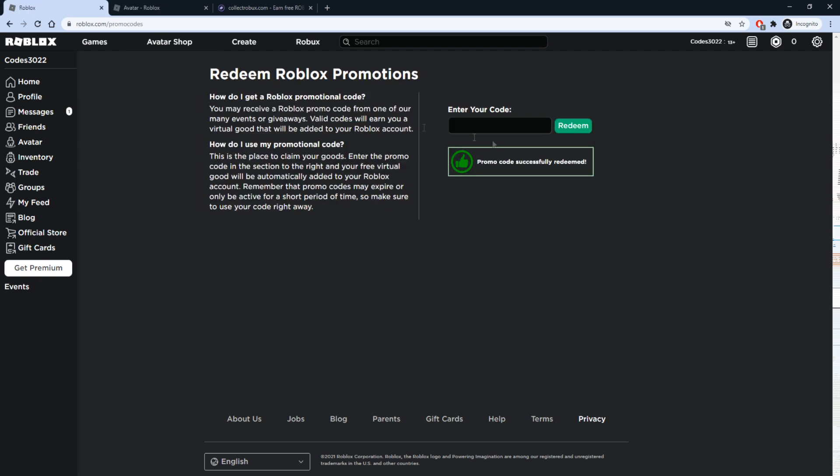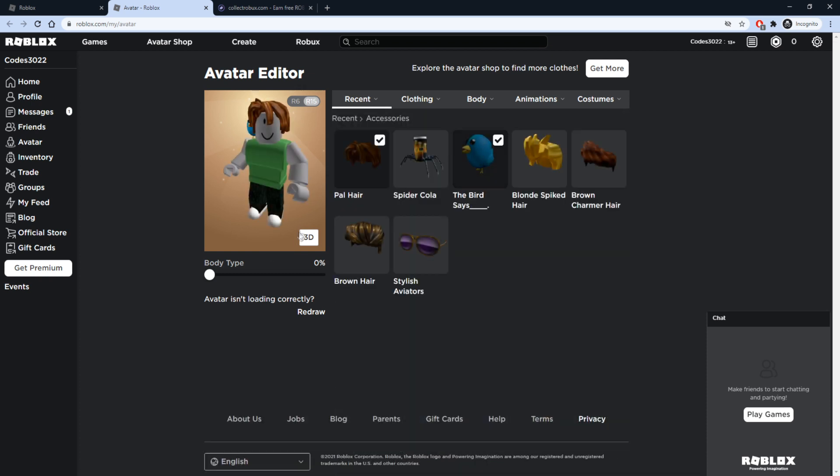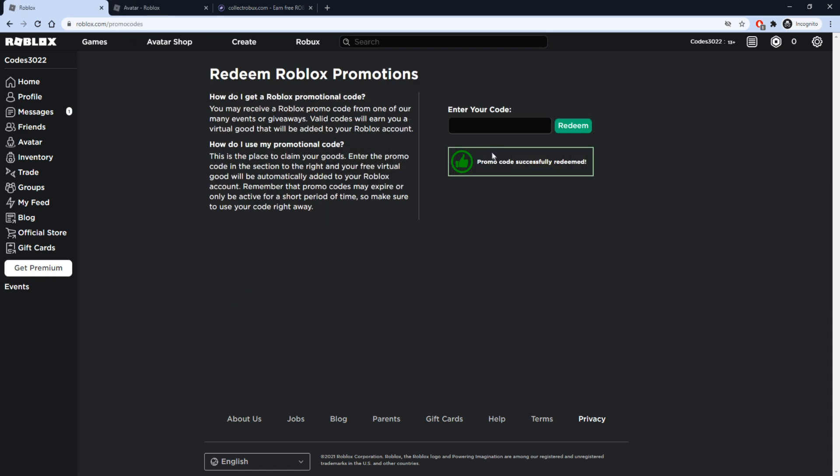Our next code is going to be TWEETROBLOX — Tweet Roblox, just like that. Press Redeem. Promo code successfully redeemed. Let's check out our inventory once again — recent accessories. It's going to be the Bird Says, and there will be a blooper that sits on top of your shoulder.